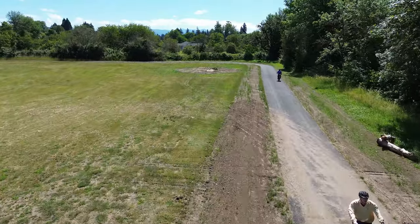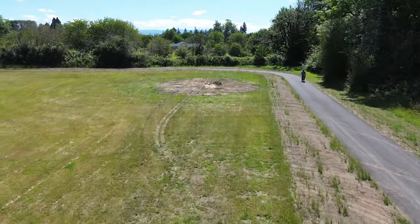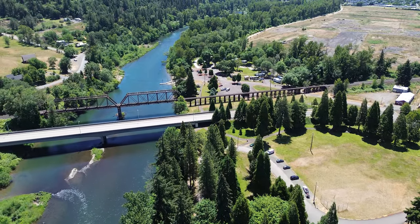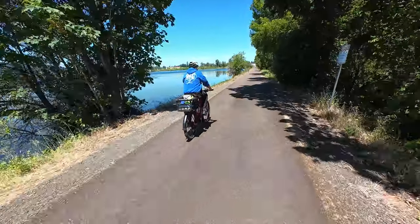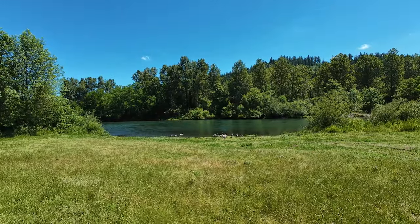Today we're starting on the south end of Lebanon at Cheetah Lake Park, which is the city's largest park. We're going to ride all the way to the north end of town to River Park. Along that route, we're going to be visiting Cheetah Lake, other greenways and waterways, and we're going to be going by the South Santiam River.